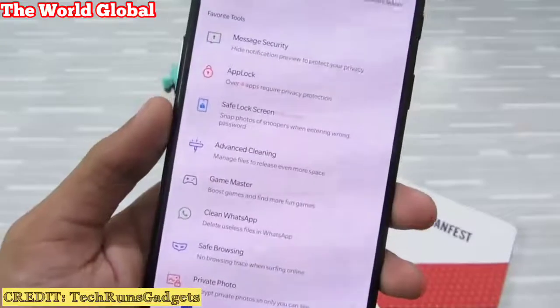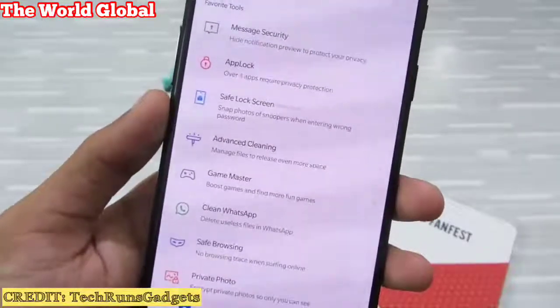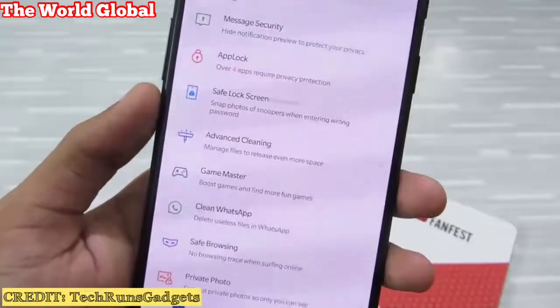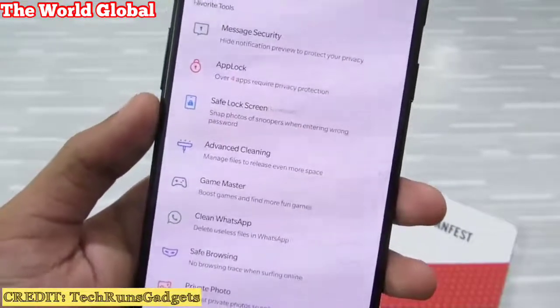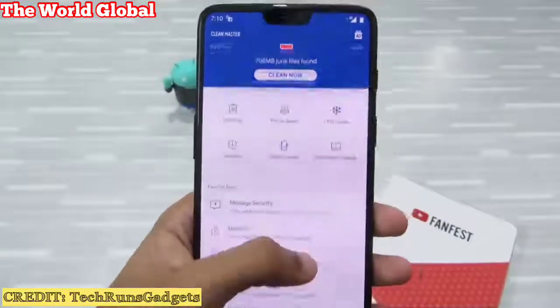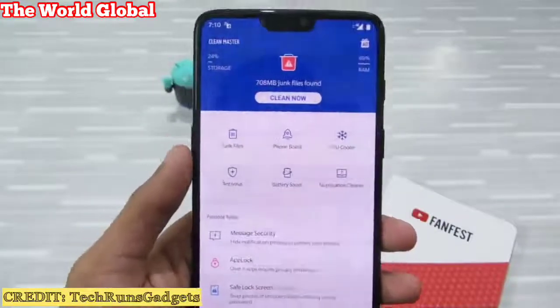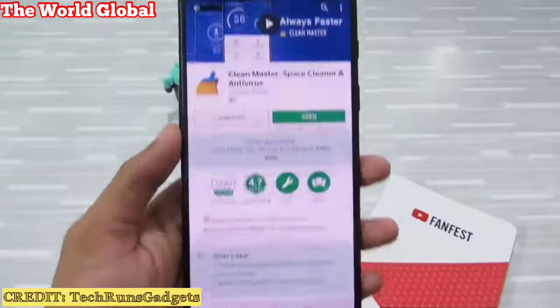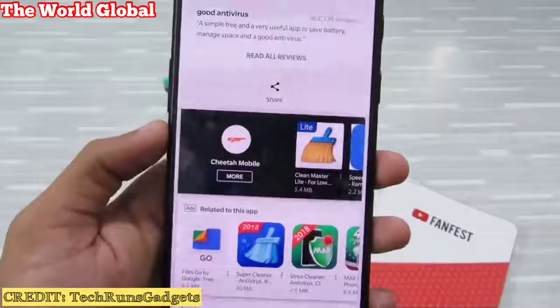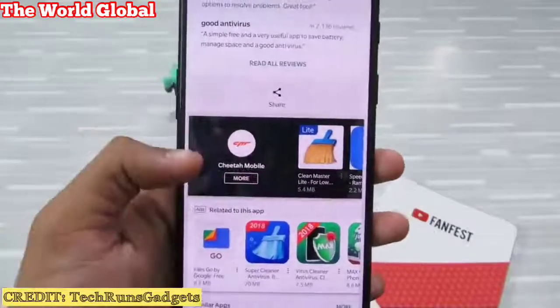This app has a tendency to show you spam notifications and ads that take up your device's precious battery and slow down your device. The irony is that this app promises to speed up your phone, but in reality it slows down your phone. The developer, Cheetah Mobile, is a very sketchy developer — I don't trust this company.